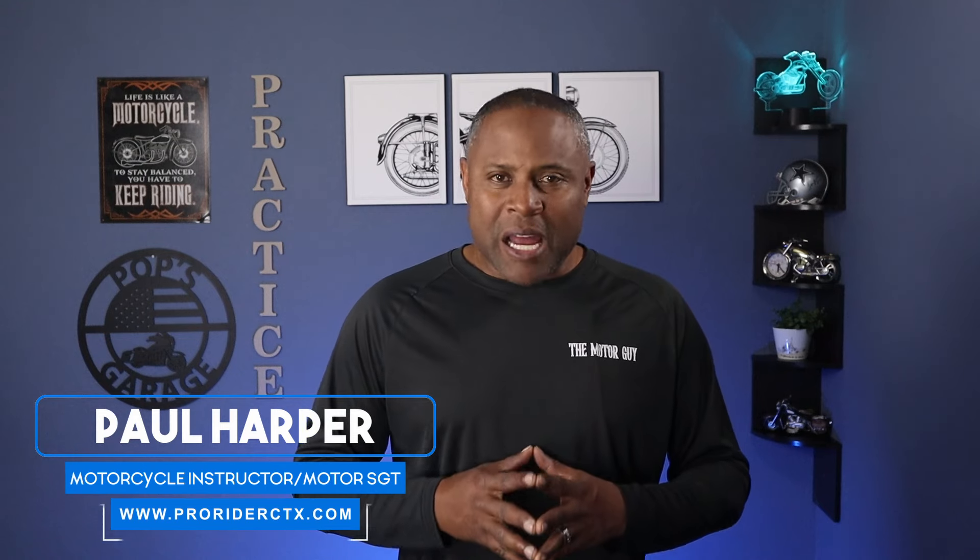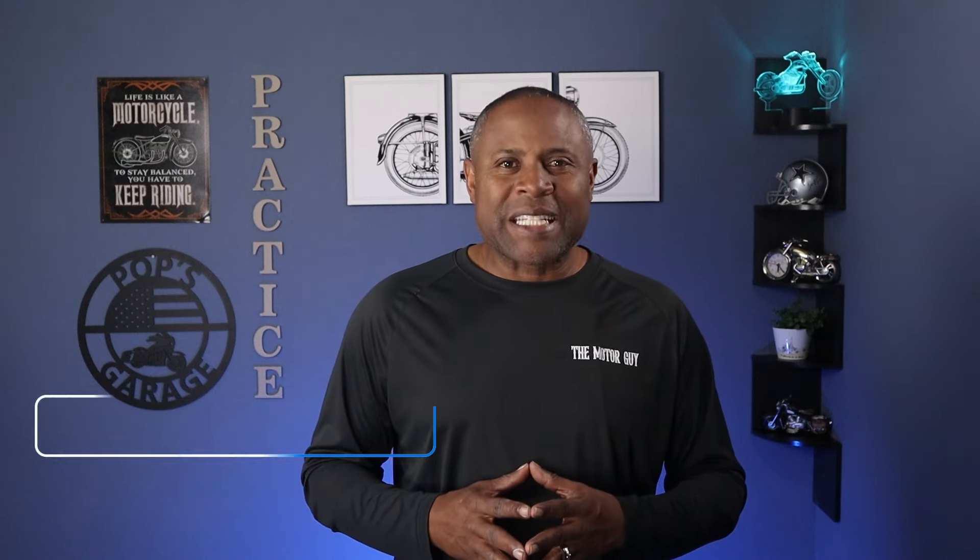Hey guys, it's Paul the Motor Guy. Now in this video, I'm giving you two defensive riding strategies that you may not have thought about. So hang tight.